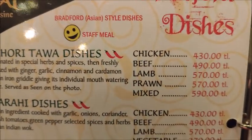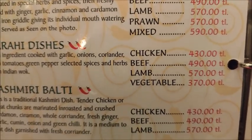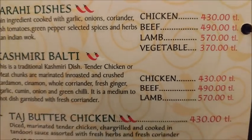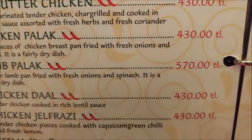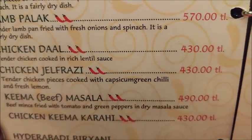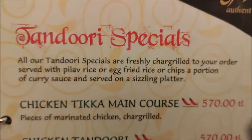For main courses, there are Bradford dishes — chicken, beef, lamb, prawn, and mixed — Lahori tava dishes, karahi dishes, Kashmiri balti dishes, butter chicken, chicken palak, chicken with spinach, lamb palak, chicken dal, chicken jalfrezi, beef masala, and then biryani and tandoori specials.